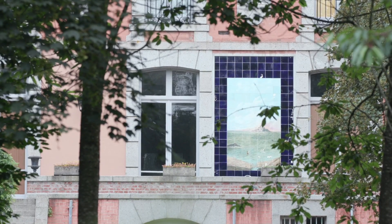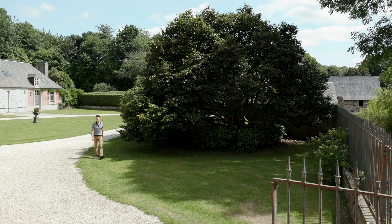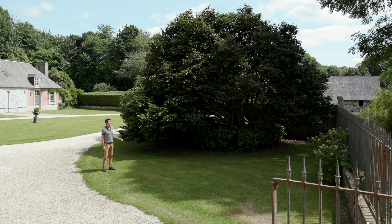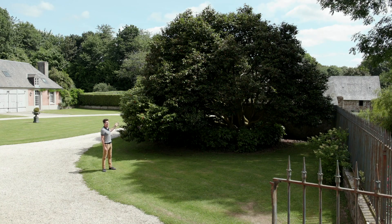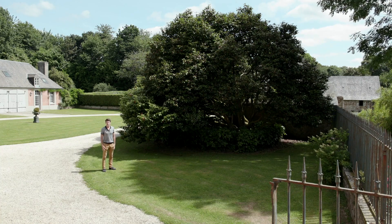Follow me, let's go together to see the Mont Saint-Michel. On my way to see the Mont Saint-Michel, look at this wonderful and incredible camellia. It's one of the widest camellias in France.